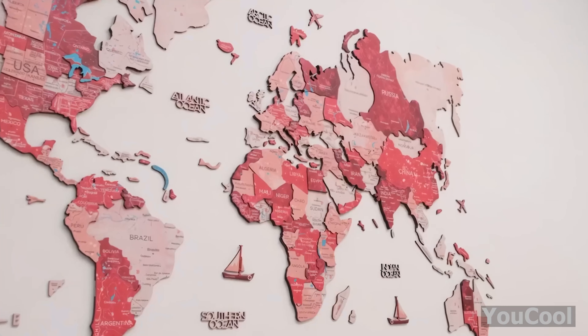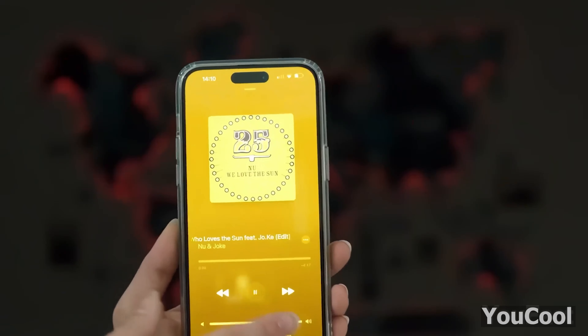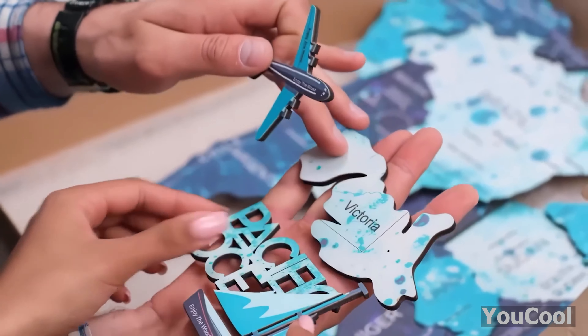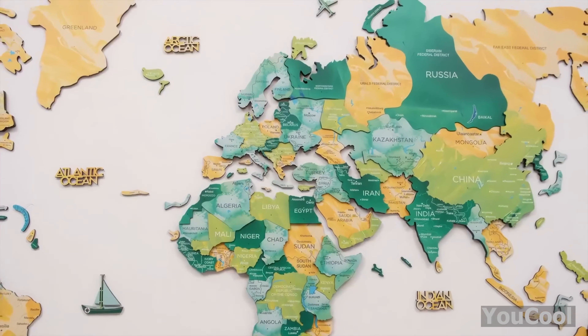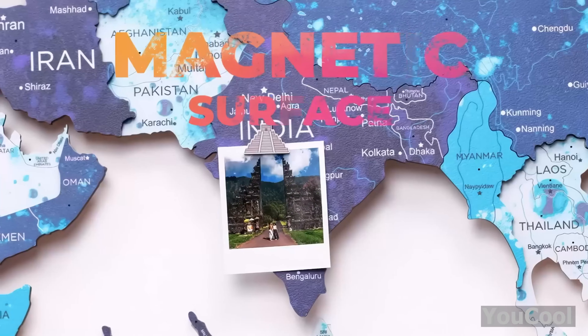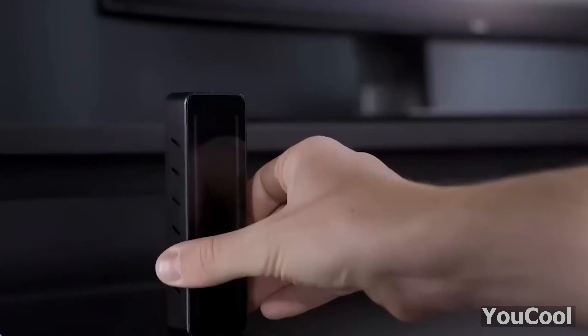Are you a travel enthusiast? Brace yourself for the ultimate wall accessory. The 3D colored wooden world map is not just an average map — it's a masterpiece that'll make your wall pop, quite literally. See that LED backlight? You can customize it and make it dance to the beats of your favorite music. It's magnetic, so don't forget to hang your favorite photos. The package includes everything you need: ocean names, wooden planes and boats, a compass, double-sided tape, and corner stencils.